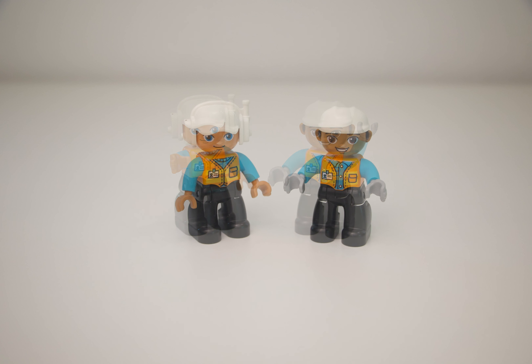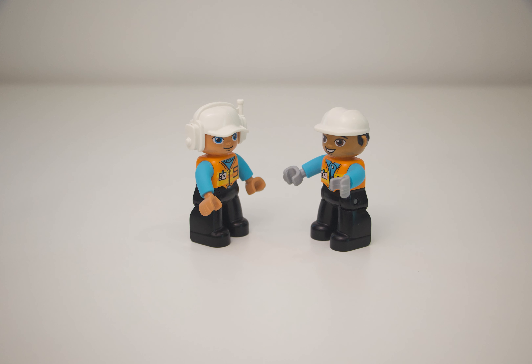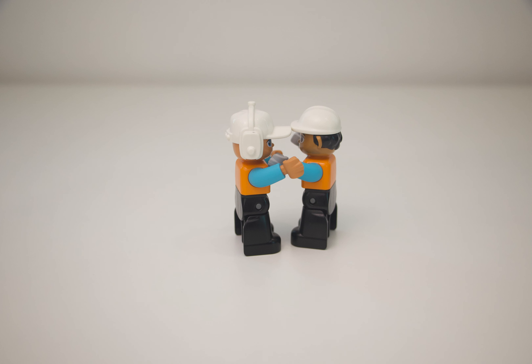Teamwork. Hello, it's been a while since we last met. How are you? I am fine. I hope you are doing good. Let's have a big warm hug.